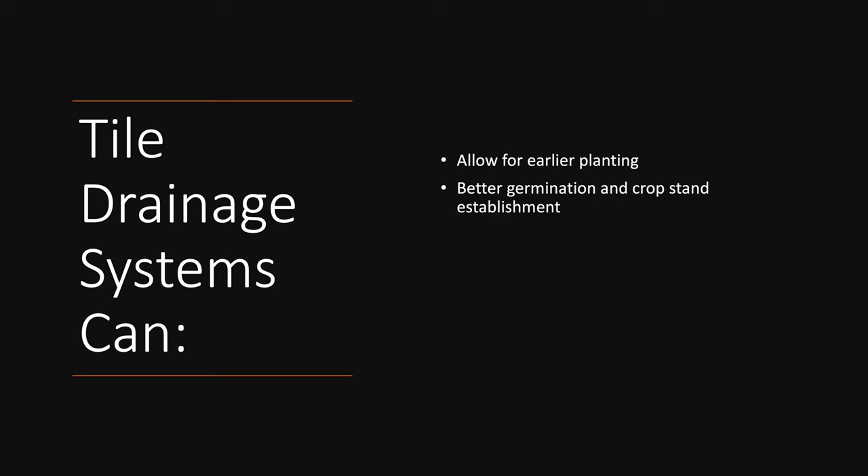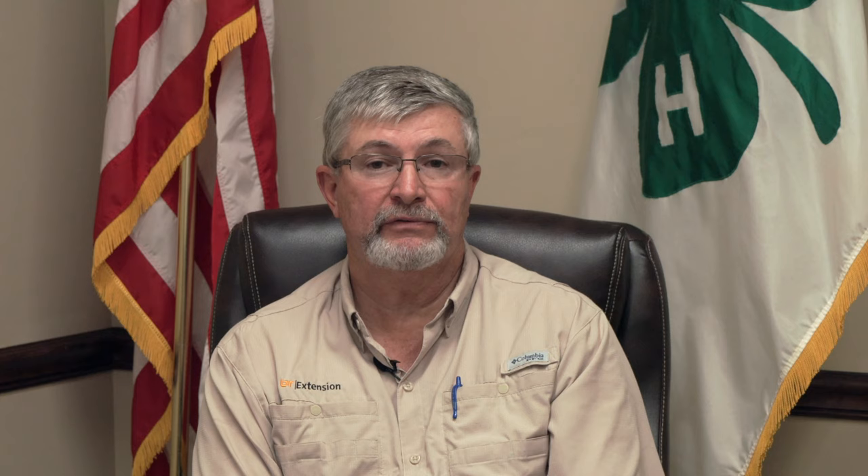Tile drainage also helps boost yields — you get better germination of plant seeds and are more likely to keep a crop stand. Fields that have had problems in the past: if you get a big rain after planting you'd lose the stand and might have to replant more than one time. Tile drainage allows that water to drain through the soil profile and away from the field, and the odds of keeping the stand are greatly improved.